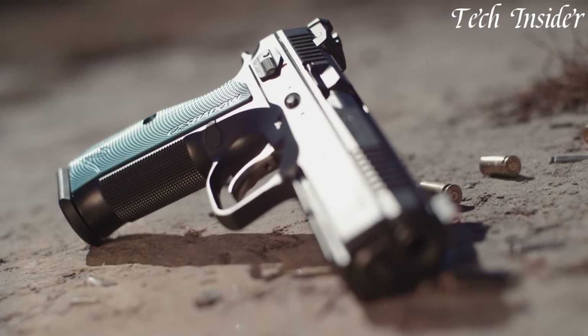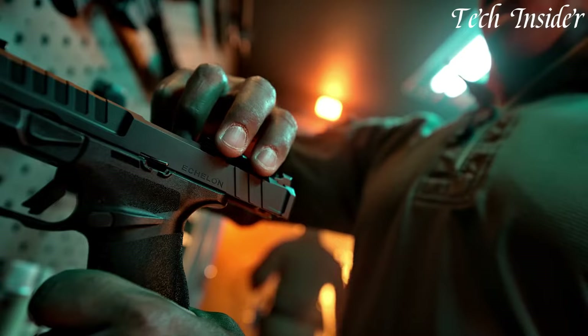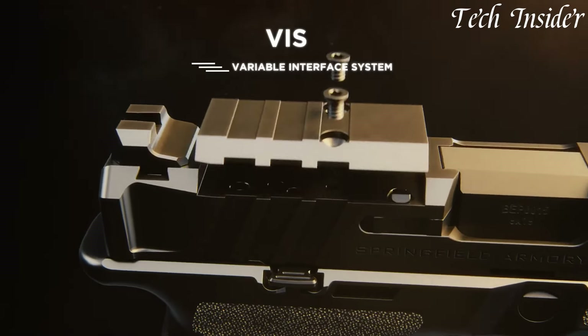New pistols have undergone remarkable evolution over the years, combining innovation with classic design to offer enhanced functionality, reliability, and versatility.